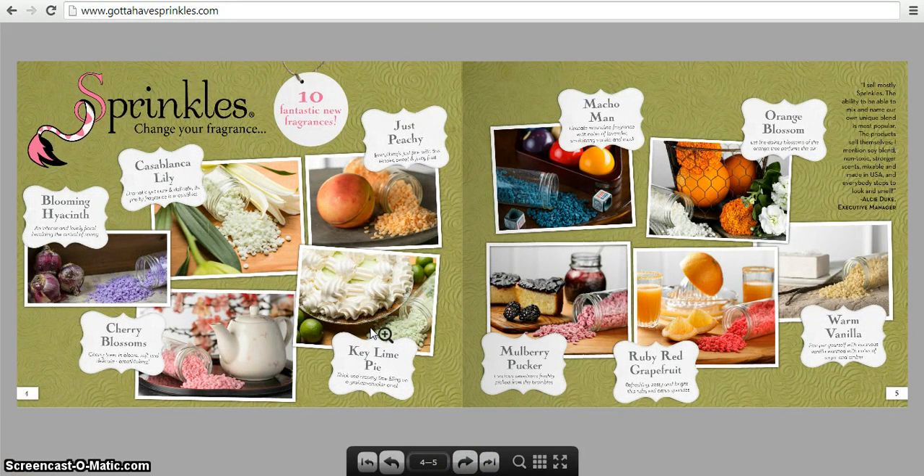These are the fragrances for spring and summer — returning and new. Blooming Hyacinth, Casablanca Lily, Cherry Blossoms. One great thing about our sprinkles is if it says Cherry Blossoms it smells just like cherry blossoms, if it says Key Lime Pie it smells just like key lime pie — it's not that fake powdery perfumey smell you get with a lot of candles. Also Just Peachy, Macho Man — very masculine — Mulberry Pucker, Ruby Red Grapefruit, Orange Blossom, and Warm Vanilla.